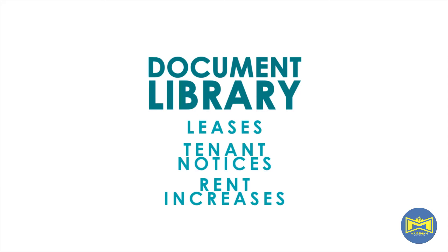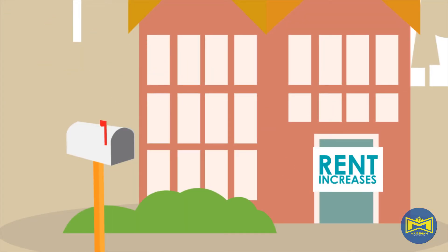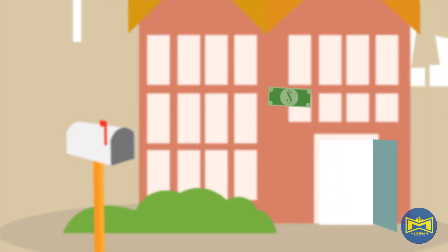In our document library, you'll have all the resources available to properly manage your tenants. With our ProTask Helper, you may contract someone to complete tasks such as serving documents like rent increases or three-day notices to perform or quit.